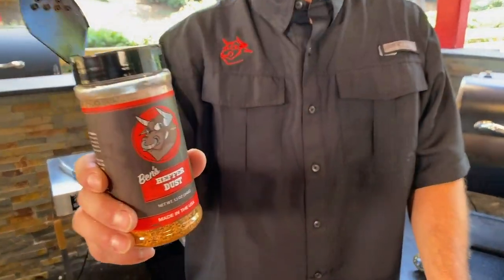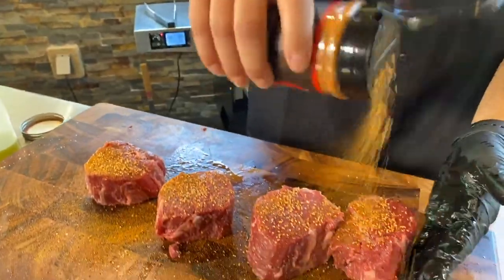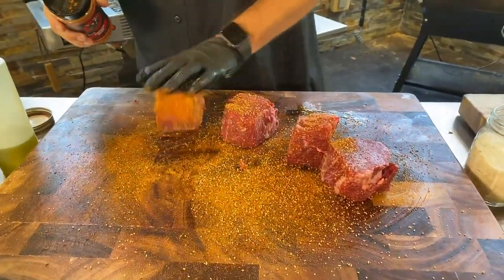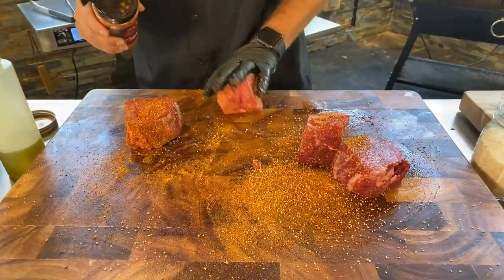We've got that Ben's Heifer Dust with salt, pepper, garlic, paprika, chili powder. You've got a big cutting board — season everything and then just roll it around, because I want every bite to be just as good and tasty.